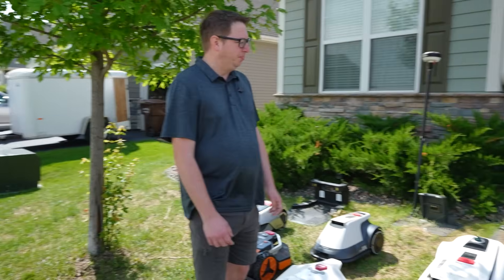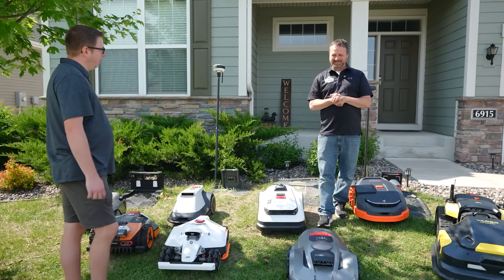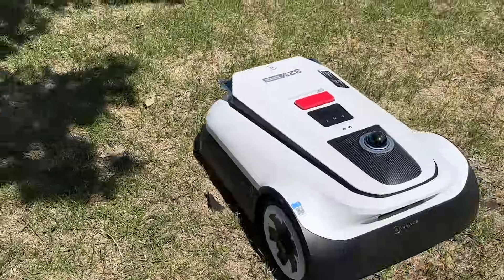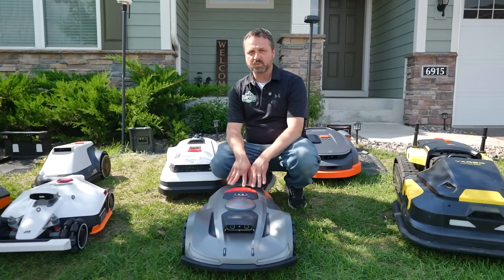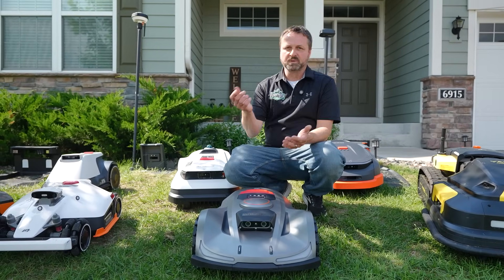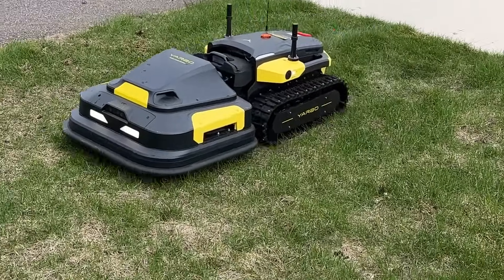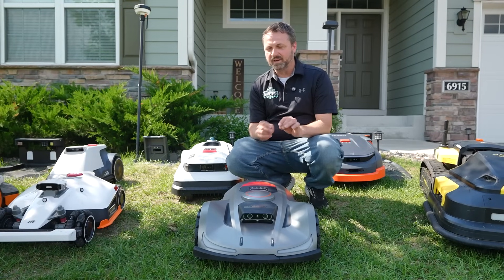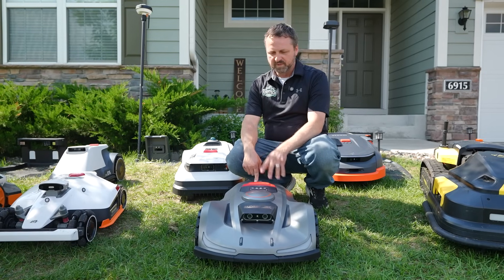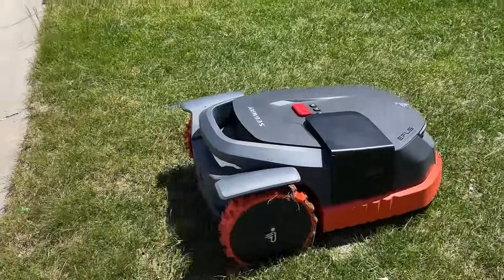The ideal customer is someone who doesn't have time to mow, or someone already hiring a lawn service. The cost of a Sunseeker paid for itself in one year compared to what I was paying for lawn care service — all I have to do now is trim. It's also great for vacation homes where you're not able to mow. If you love perfect grass, the Sunseeker has the best quality cut out of all of them, but all the others do a great job too.